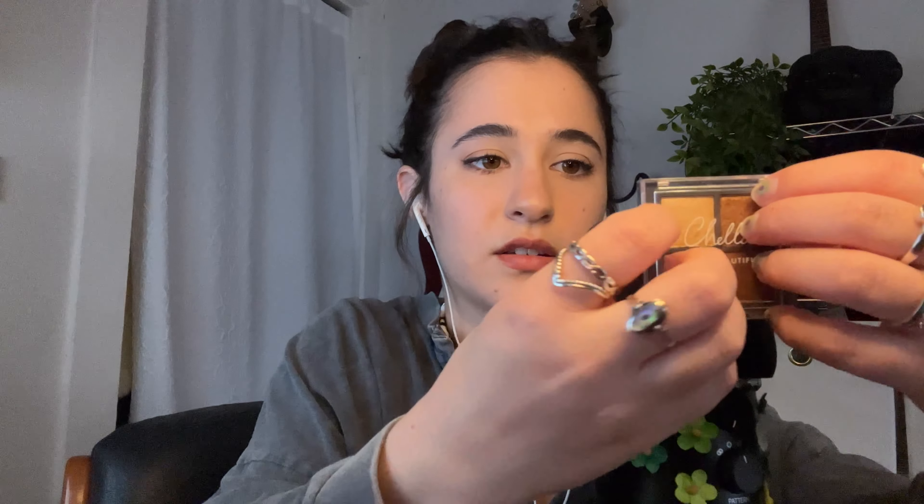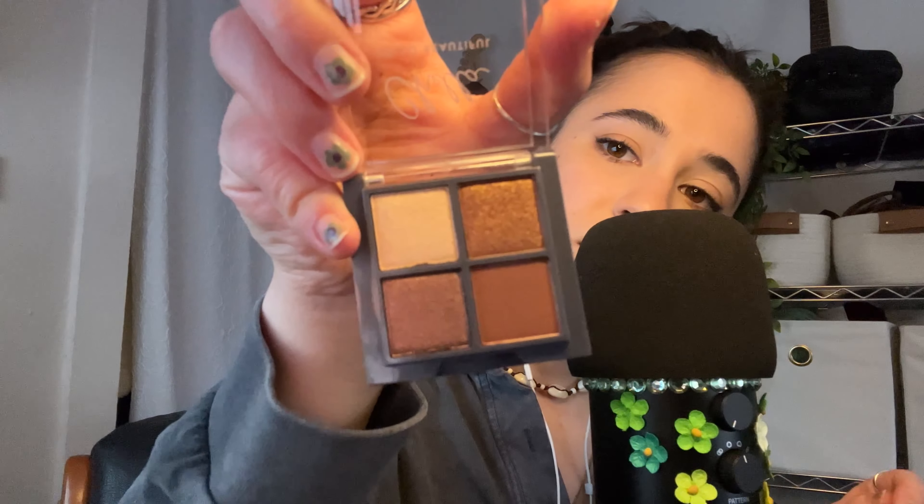Next we have an eyeshadow palette, just a little mini one. This is from the brand Chela — I also got this in an Ipsy bag. It's a great palette for me to carry around because it's just neutrals: there's a great sparkly base shade and a good matte brown that I really like, as well as two more shimmer fun colors. Very simple and great for everyday.